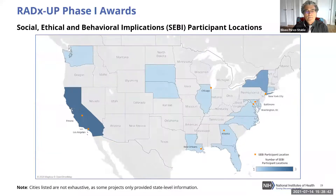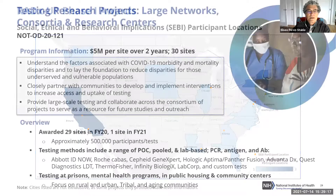The Phase One awards for social, ethical, and behavioral implications funded more traditional research projects — not charged with doing testing directly. Their distribution shows smaller awards being managed both for common data elements and data sharing through the CDCC program.